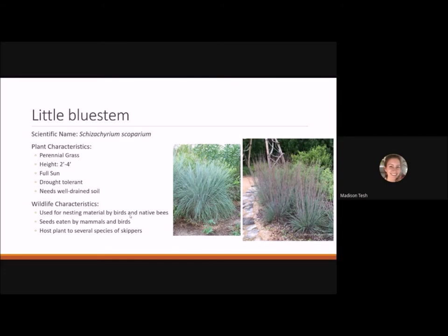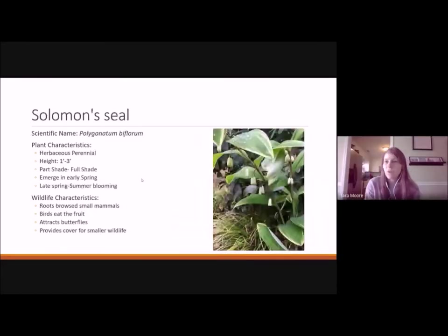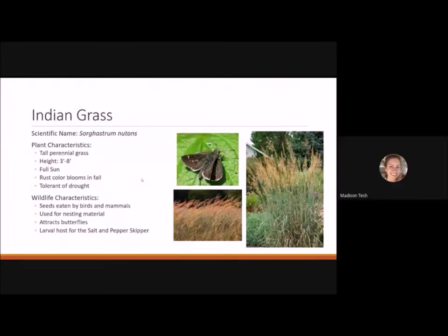Indian grass is another tall perennial grass great for a prairie garden, reaching three to eight feet tall. It likes full sun and has nice rust-colored blooms in the fall. It is drought tolerant, seeds are eaten by birds and mammals, it provides nesting material for birds and native bees, and attracts butterflies. It's the larval host for the salt-and-pepper skipper. A skipper is a small butterfly — its wing structure is its most identifying feature.